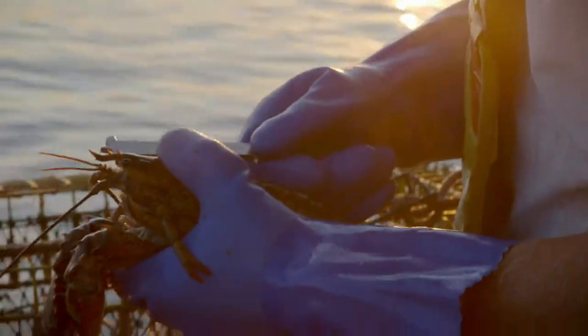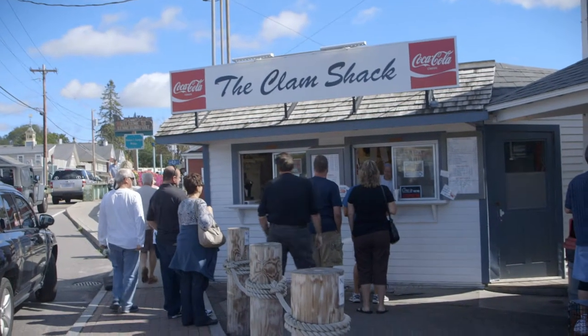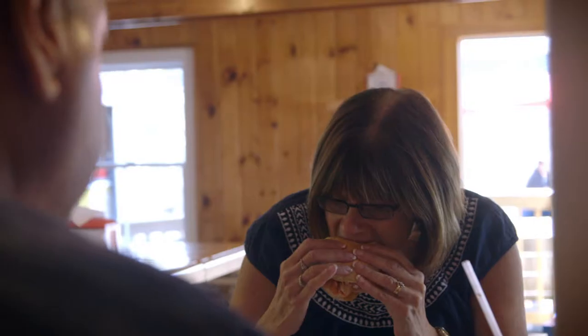Maine is the only place in the world to get new shell lobster, and new shell is, in my opinion, by far the best lobster that there is. This place is unbelievable — we feed a lot of people. On a busy Saturday and Sunday we'll feed over 1,500 people, and we're cooking a thousand to fifteen hundred pounds of Maine new shell lobster to serve four or five hundred sandwiches.